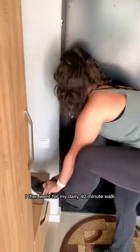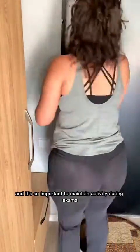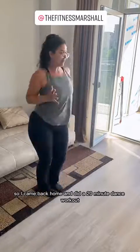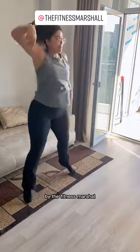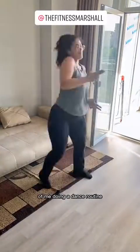I then went for my daily 40-minute walk. It's so important to maintain activity during exams so that we can keep our brains and our bodies healthy. It was ridiculously hot today so I came back home and did a 20-minute dance workout by the Fitness Marshall, so enjoy this hilarious clip of me doing a dance routine.